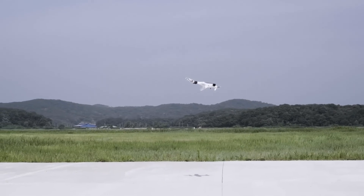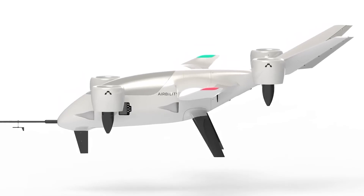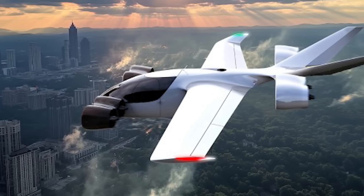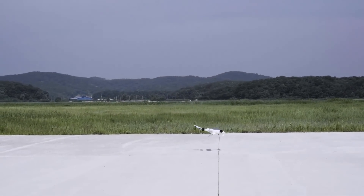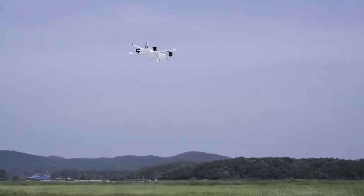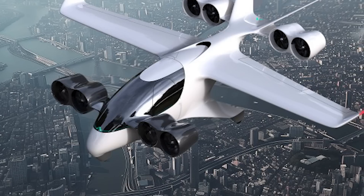The landing gear is a fixed tricycle strut design. Safety is a core focus of the AB2. It employs distributed electric propulsion, allowing the aircraft to maintain operational capability and land safely even if one or two EDFs or motors fail. The design incorporates redundancies in critical subsystems to eliminate single points of failure, significantly enhancing reliability and passenger safety.